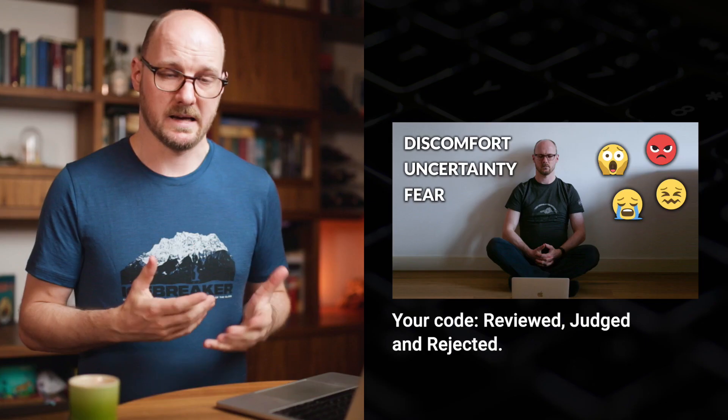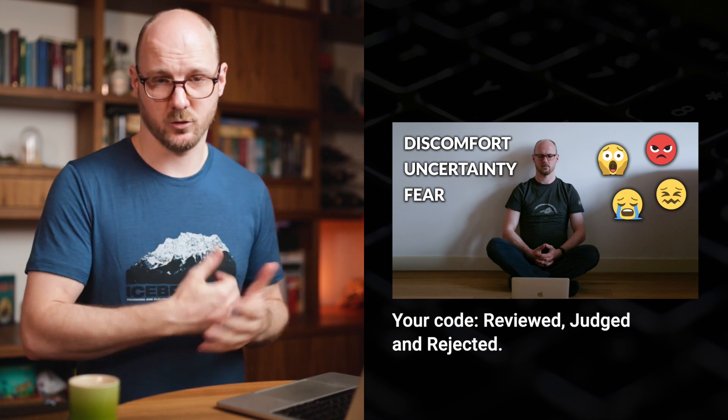Having high psychological safety is also a very important rule during pair programming. You must make sure to attack the code, not the person, and you have to learn to detach your own self-worth from whatever you produce. The code you write is not you — it's only something you make. This is called the growth mindset, and I've made a video about this in the past if you want to learn more.